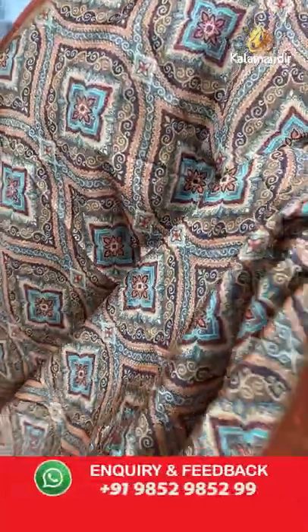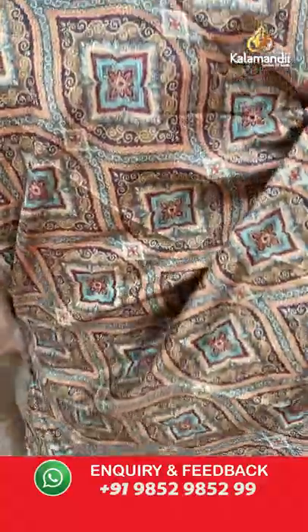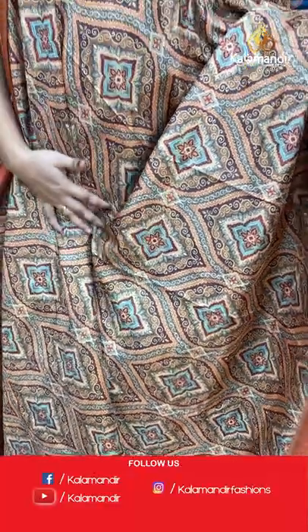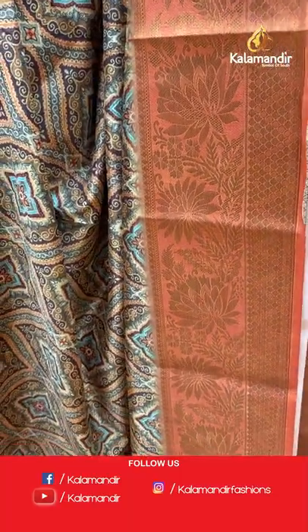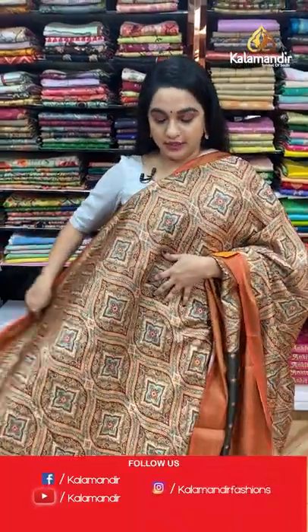This saree is in cream, brick, and brown color combination. All over the body you can see kalamkari design. The border is contrast with florals and brocade, and the contrast pallu features lines. Paired with a contrast printed blouse with border. To purchase, take a screenshot and share on WhatsApp.